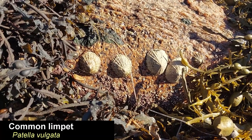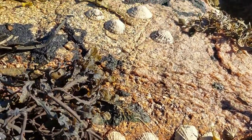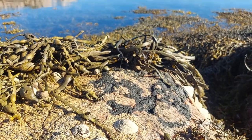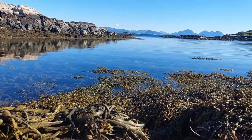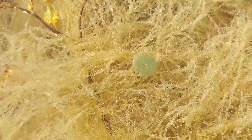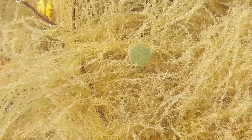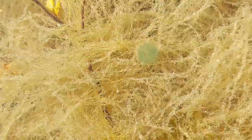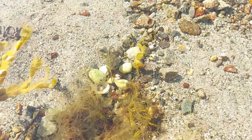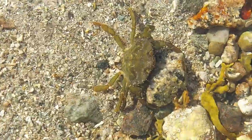Here we have a group of limpets, which are algae eaters. And this I believe is an egg sack of a worm — perhaps a green leaf worm, not entirely sure about that though. You can see a lot of these.